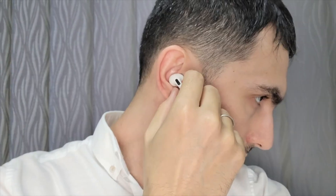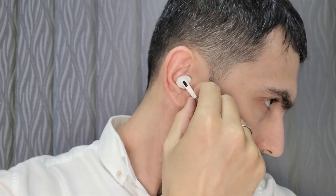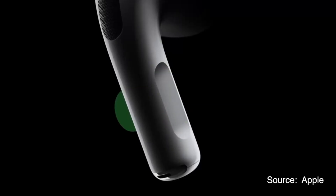Once your hearing profile is set, the AirPods will automatically adjust to your needs when listening to music, making calls, or watching videos. No need to fiddle with settings — everything is seamless across all your devices.